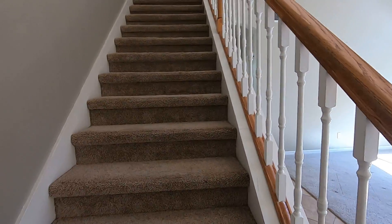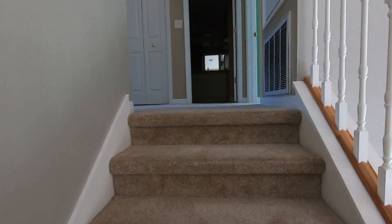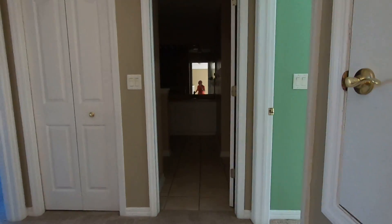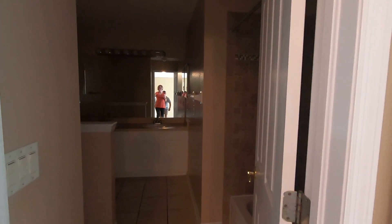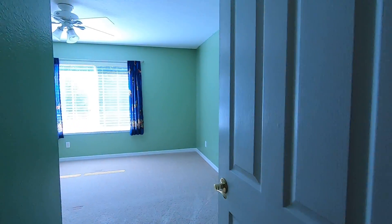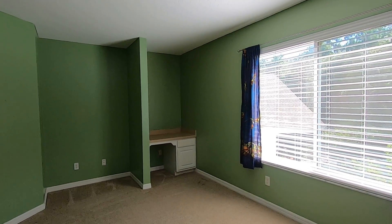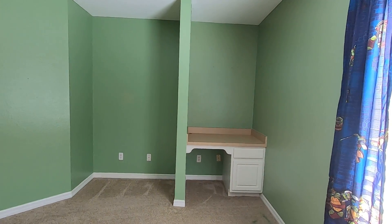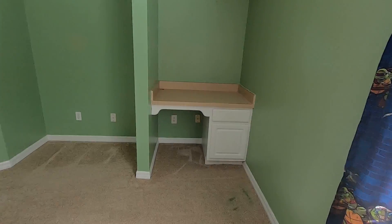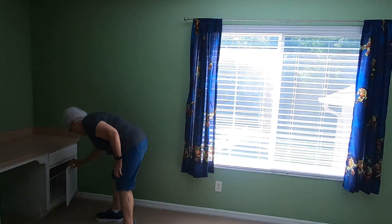We're headed up the stairs — the stairs are carpeted with a nicer, clean carpet. As you come up, there's a small landing and here's a full bathroom at the top of the stairs with double sinks and a tub. There's a bedroom here that's huge — I'll have to see if your dad can estimate. It's really big, it has built-ins. Maybe as the kids get older and need a school desk — it's about 15 by 11. There is a stain on the carpet but the carpet is upgraded.